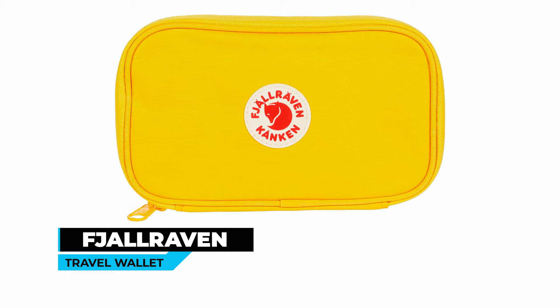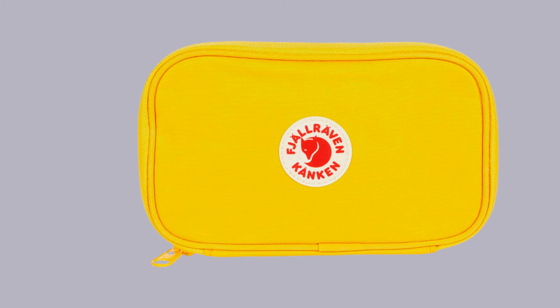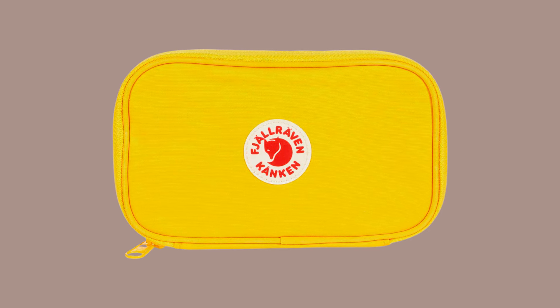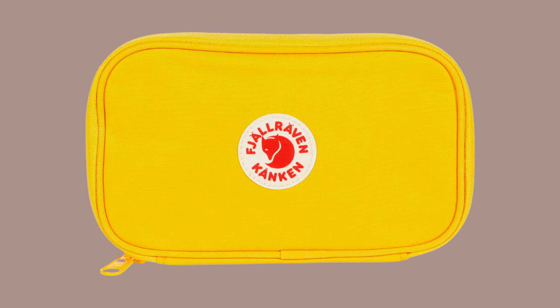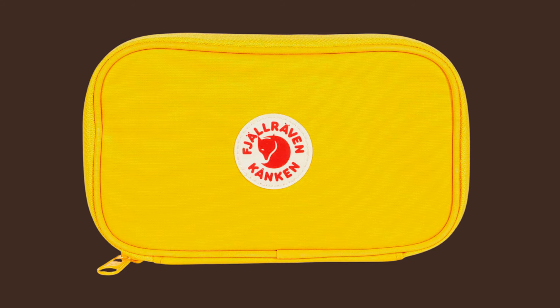The Fjallraven Travel Wallet is available in various colors and is made of durable polyester and cotton. It has a G1000 heavy-duty Eco-S fabric outer for optimal protection and a long-lasting design. With dimensions of 7.87 by 4.72 inches, it's the perfect size to take with you anywhere. It has a zippered main compartment and an outside flat pocket, offering easy access to your documents and small essentials.